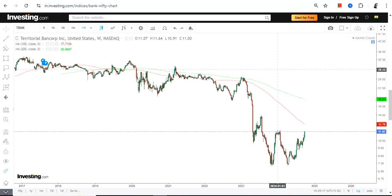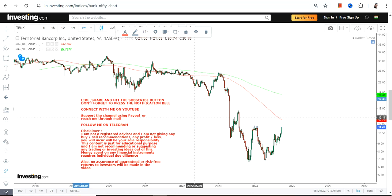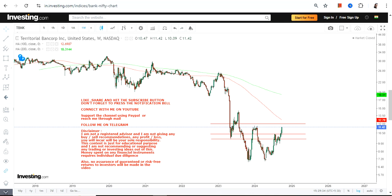Please understand — when you read the name, I'm talking about a Bancorp, which means this is a banking stock. Whenever you are dealing with a banking stock, you must keep your expectations low. If you are interested in banking stocks that's fine, but you must not go beyond a certain point. Keep your expectations low.